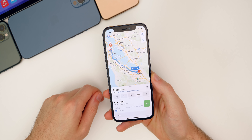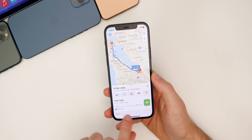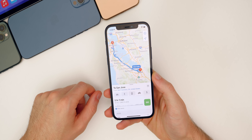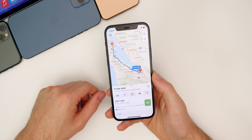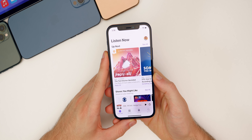Another server-side update is that cycling directions are now available throughout all of California and Seattle. You can see directions from San Jose to San Francisco with options to avoid hills and busy roads. This joins existing coverage in mainland China, London, New York City, and Portland. Hopefully we'll see this continue to roll out to other states and cities throughout the year.